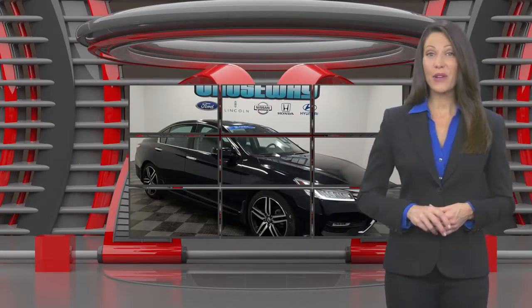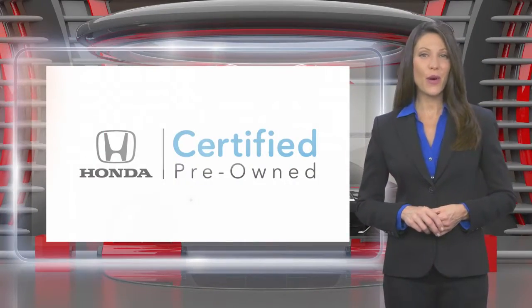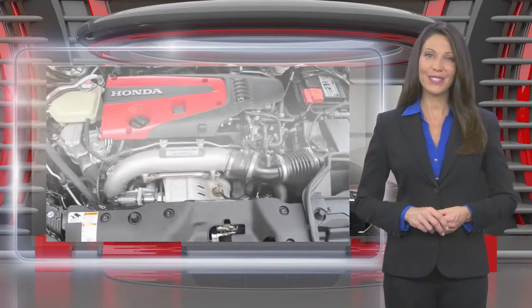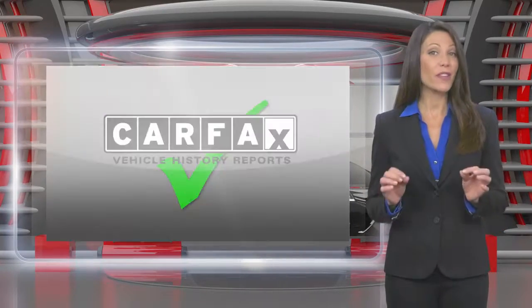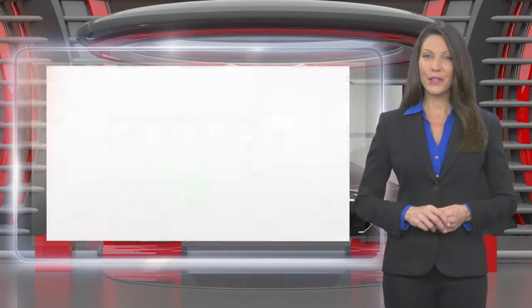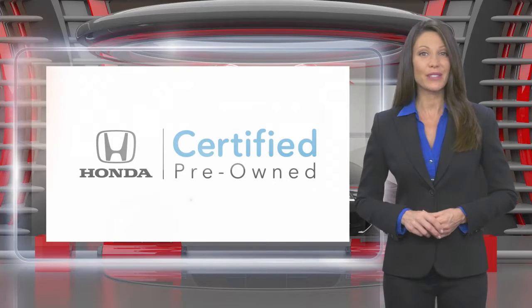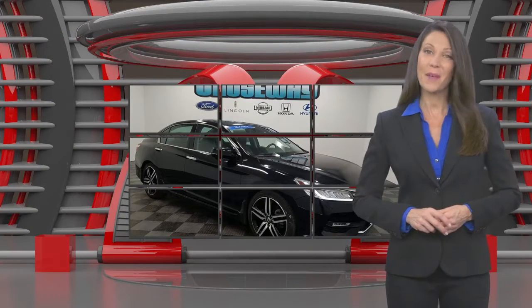This Honda Certified Pre-Owned Vehicle has undergone a thorough inspection to ensure it meets Honda Certified Pre-Owned Vehicle standards. It's backed by one of the most extensive pre-owned vehicle warranties in the business. Honda Certified Pre-Owned Vehicles. Everything you expect from a Honda.